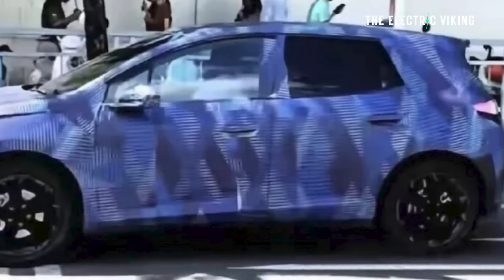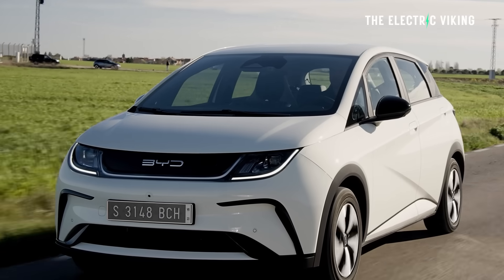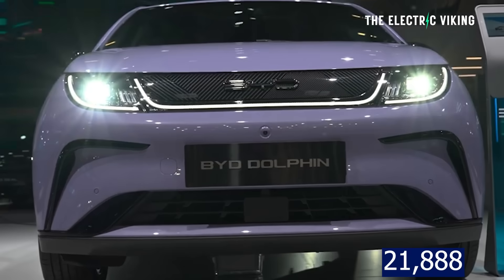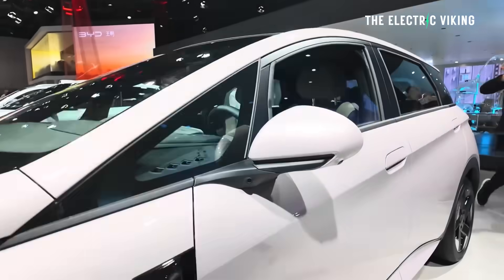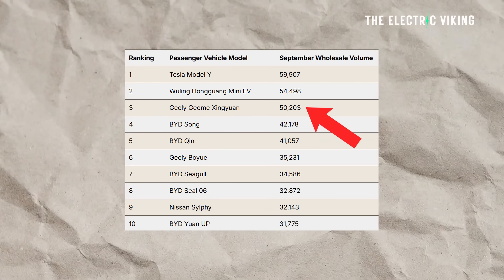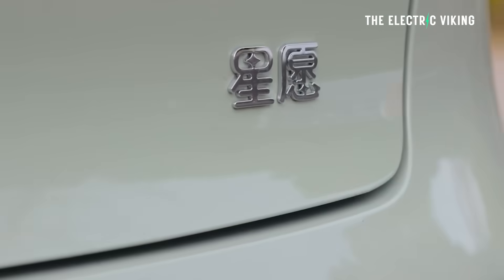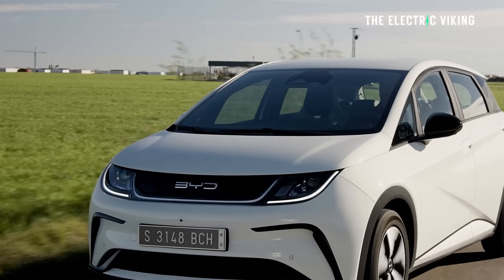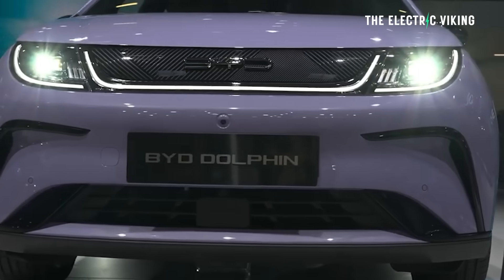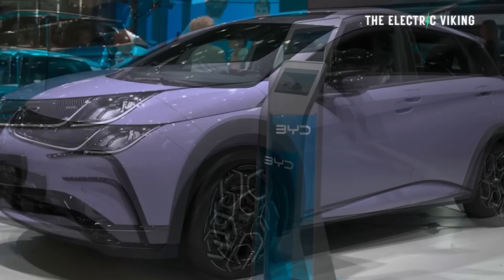A prototype of the new Dolphin has been spotted testing on roads in China. The Dolphin is China's top-selling compact EV, with 21,888 units sold in September. The next generation is going to get an extensive overhaul. The Geely Xing Yuan has actually outsold the BYD Dolphin by a large margin this year in China — it does compete with the Dolphin, though it's quite a bit cheaper. Still, 21,900 units in sales including China and global markets is significant, and it's one of BYD's most important global models.